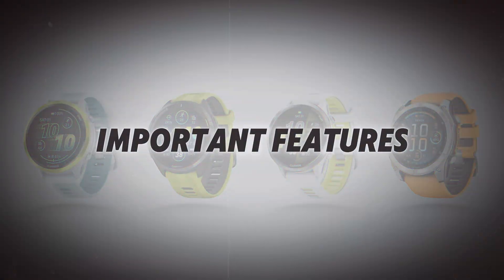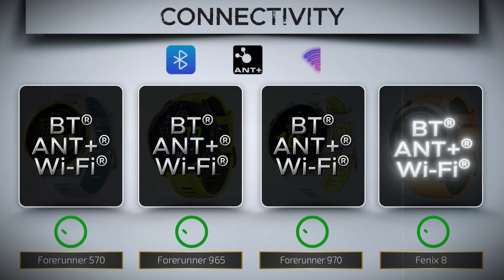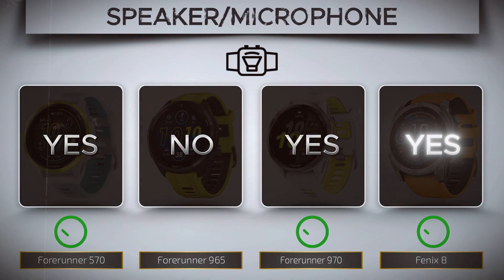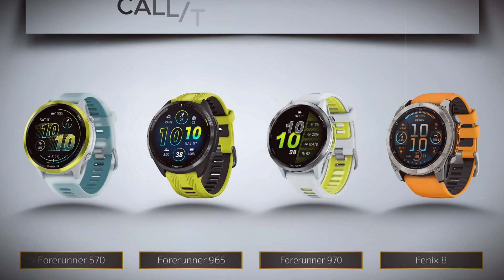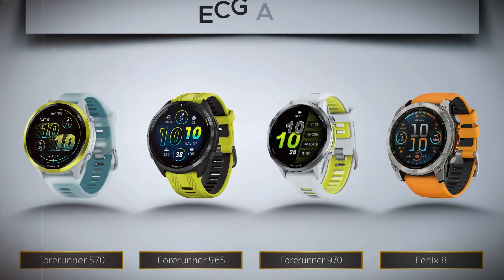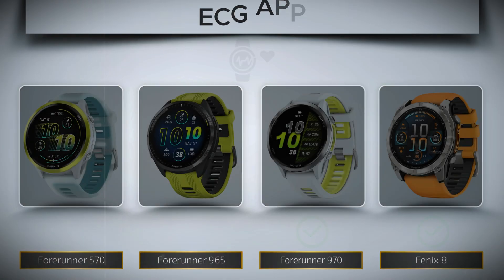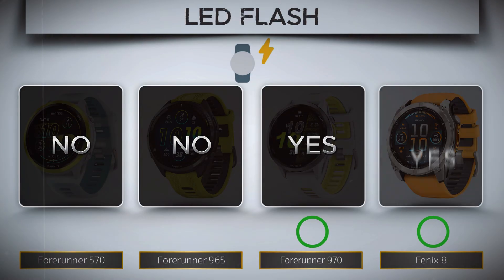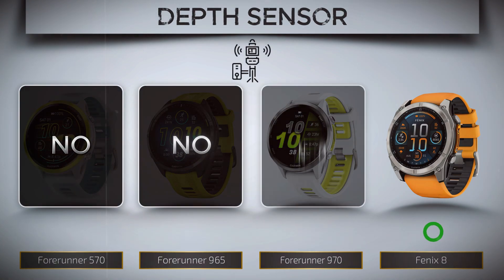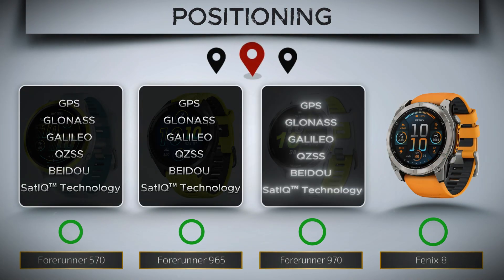Now let's unlock the core capabilities that truly set these watches apart. Connectivity. Speaker — for prompts, calls, and audible convenience. Call and text via voice. ECG app — check your heart rhythm on demand. LED flashlight — hands-free light right from your wrist. Depth sensor — measures your exact depth underwater. Positioning — pinpoint accuracy for all your outdoor adventures.